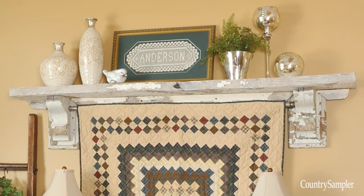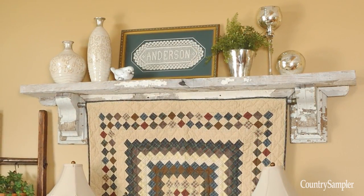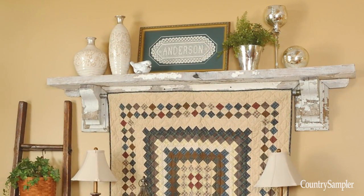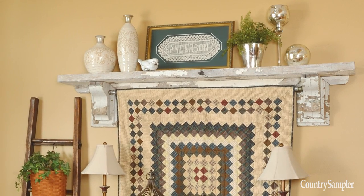Architectural salvage is one of Country Decorating's hottest trends, and it's a cinch to find at any flea market. Many flea market sellers offer handcrafted shelves made from corbels and other weathered trim. You can turn such a shelf into a quilt hanger by inserting a tension rod in between the corbels.